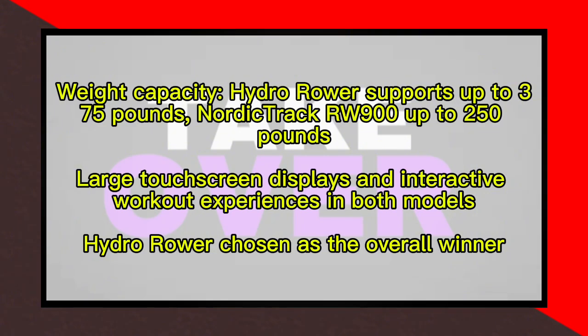Both machines feature large touchscreen displays and offer interactive workout experiences with live classes led by professionals.